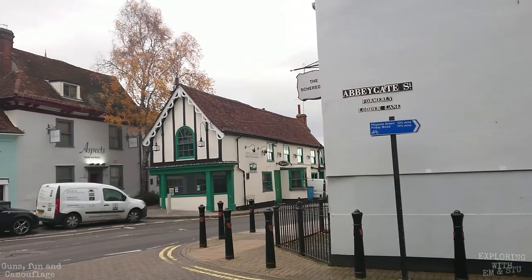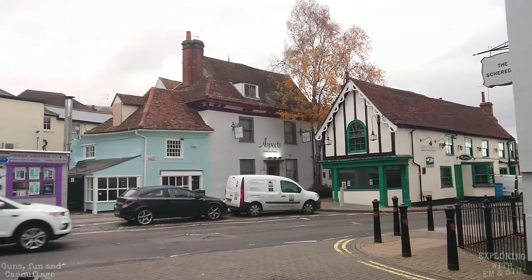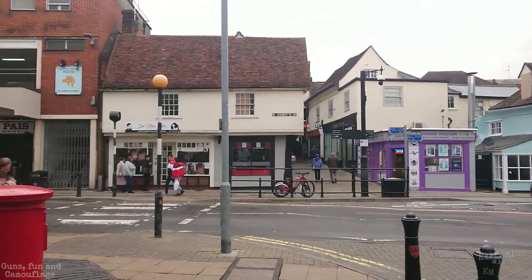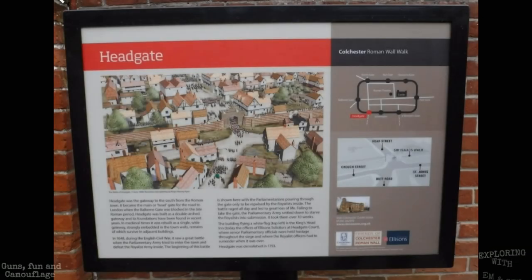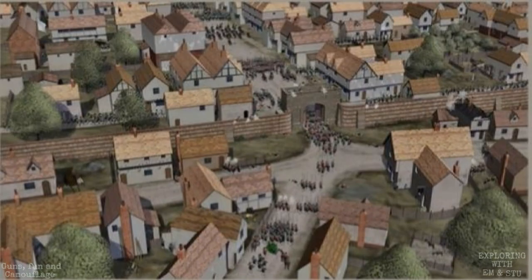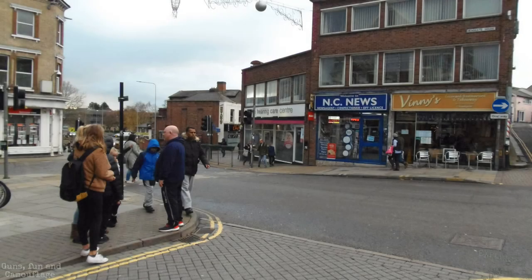Sheargate was added in the medieval period. It was built for the townspeople to give them a shortcut through to the Abbey of St John's. The site of the gateway still has shops either side, as it did in medieval times. Headgate became the main gate out of the town when the Balkerne Gate became inaccessible in the late Roman period. It was a double-arched gateway, and its foundations are still present near the main junction on Head Street. After many transformations over the centuries, it was eventually demolished by 1766.